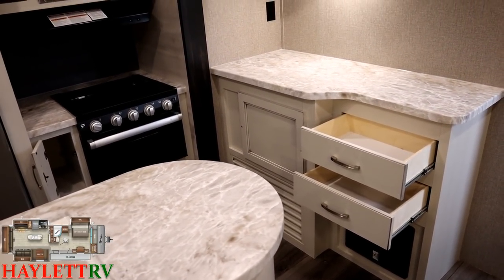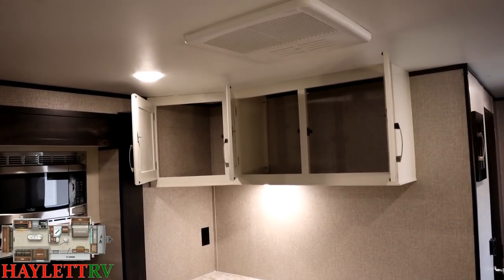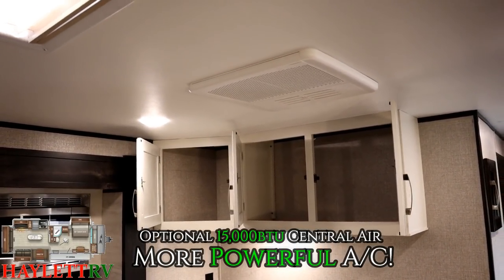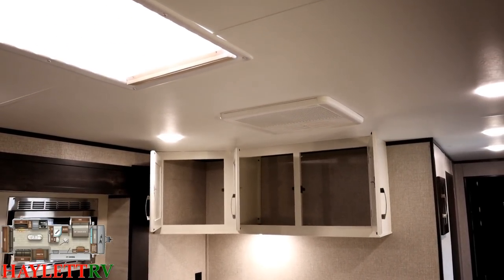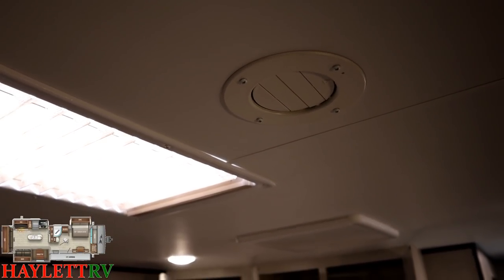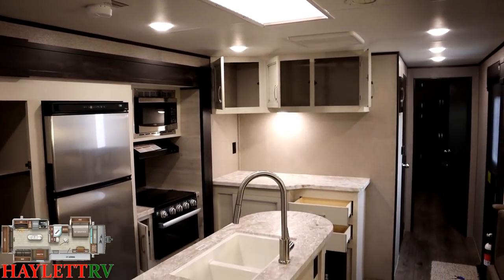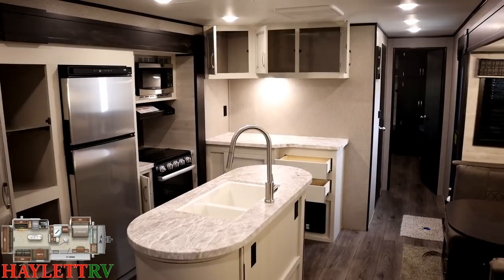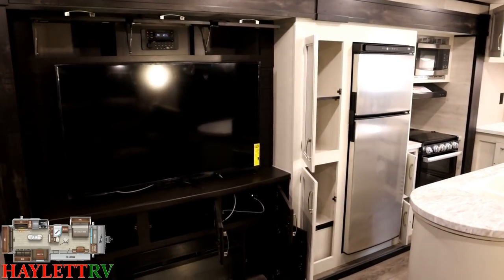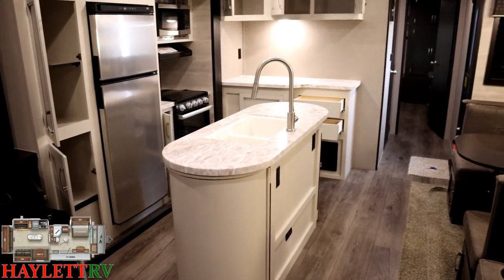One of the other things we've done here that you just really can't see is we like to outfit these with a larger 15,000 BTU air conditioner. And as you'll see in the bedroom, we also like to build them with a factory-installed second air from Haylitt RV. All of your J-Flight AC vents can turn, open, and close individually. That skylight we're looking at up there is yet another option we've applied to this one — with a sunshade pulled on it to keep the sunshine from baking you, while still letting light in.